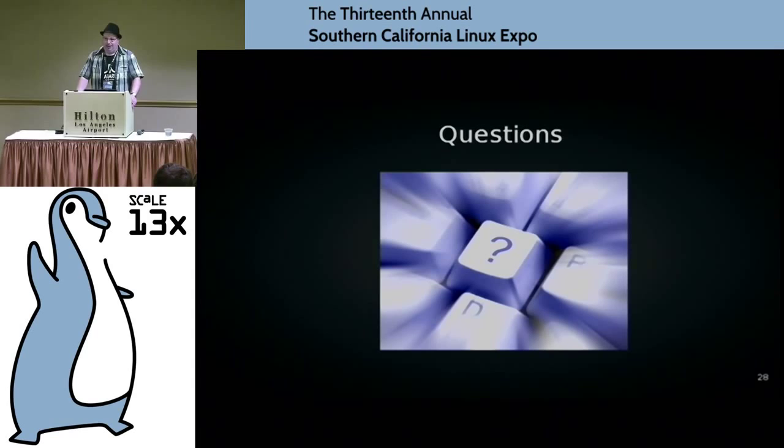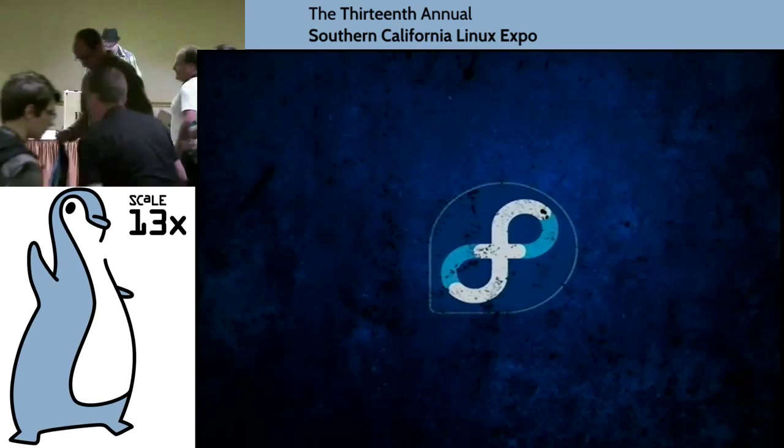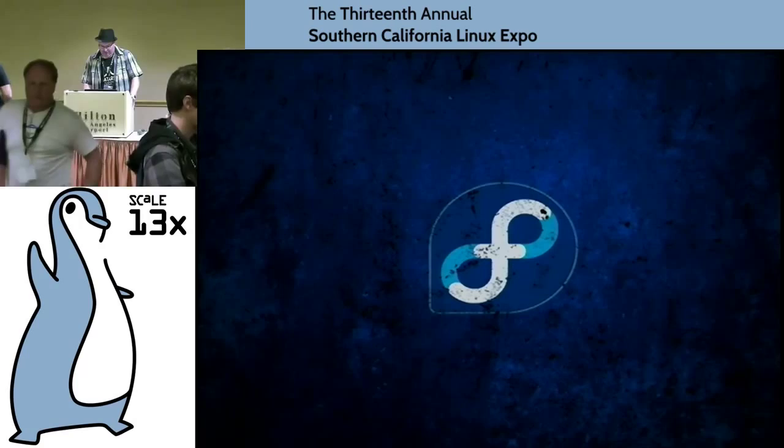I think that is it. Thank you for attending my talk. Thank you for coming to SCALE. I hope I see you all next year.